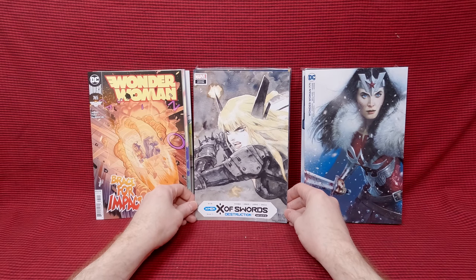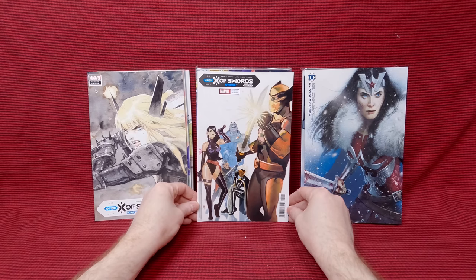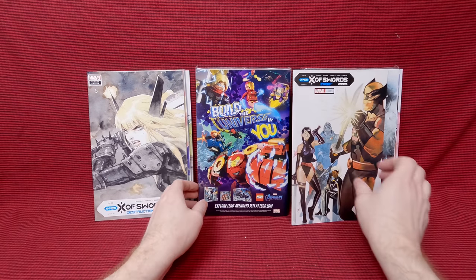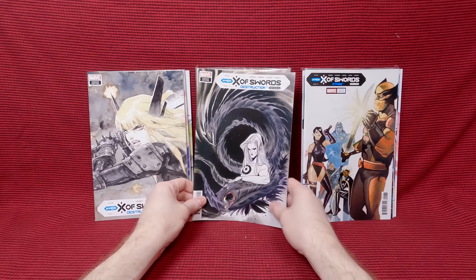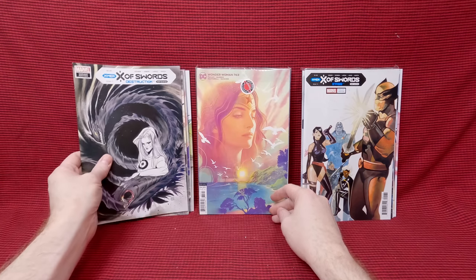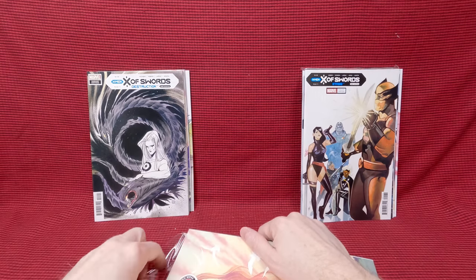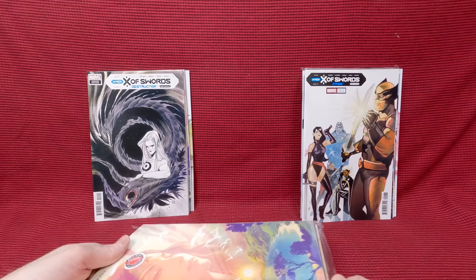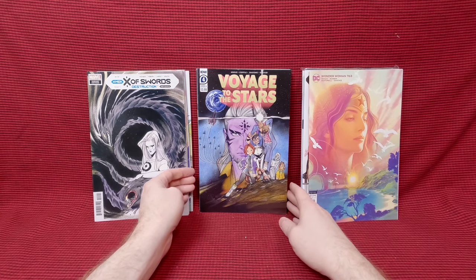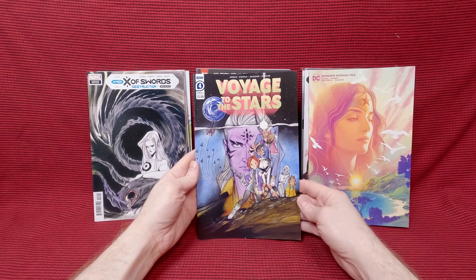We have the Exus Swords variant cover — cool magic cover, really like that one. Exus Swords number 11, another beautiful cover. Exus Swords number 22, Peach Fumoko cover — that is awesome at that price. I accidentally got a duplicate again, one of those things with the checkout freezing up. Joshua Middleton Wonder Woman 763 again. A Voyage to the Stars number four, beautiful Peach Fumoko cover — it's kind of like a Star Wars homage. I love that one.